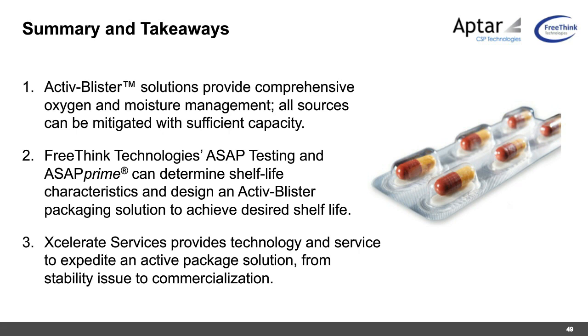Q&A: What is fishbone packaging? Craig clarifies: whenever desiccant or scavenger is in a separate chamber from the tablet, connected through a thin channel, that channel or overall design is called a fishbone. It is effective but results in a larger blister footprint. Active blister was developed to eliminate this by placing the desiccant and oral solid dose in the same blister space.